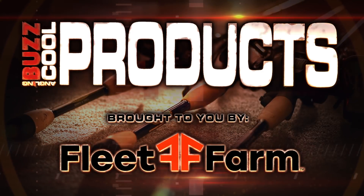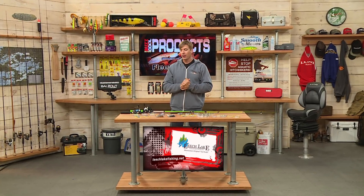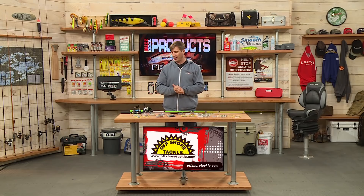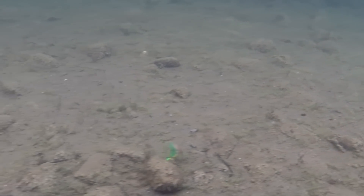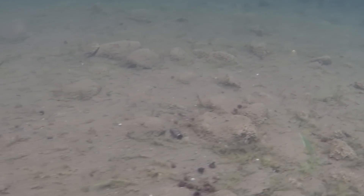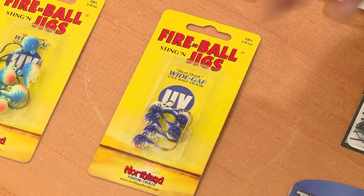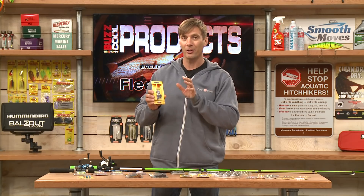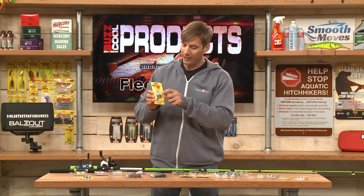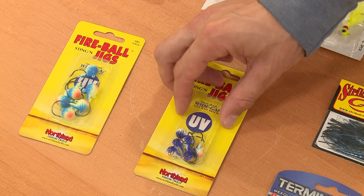Now it's time for our Cool Products, brought to you by Fleet Farm. Today we're talking about jigs. We'll start with the Bucktail Jig from VMC — this can be used just by itself for snap jigging. I've had a lot of success for walleye without any trailer, but you can also put a swim bait, fluke, or live bait on it. And another jig from Northland Tackle — these are tried and tested. The Fireball Jigs are fantastic, especially for live bait. They also have an extra eyelet on the bottom if you want to add a stinger rig.